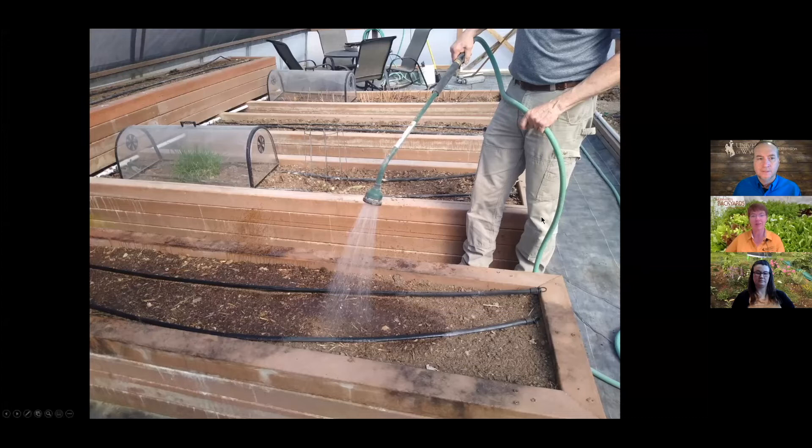A viewer asks about the little cold frames or cloches shown in the images. Jeff says they came out of a catalog — he can't recall which one — but they came in a kit and were very difficult to assemble, requiring three people to build. It was a frustrating day, though his mother was involved and helped. A question about how the high tunnel was built is noted and saved for later.